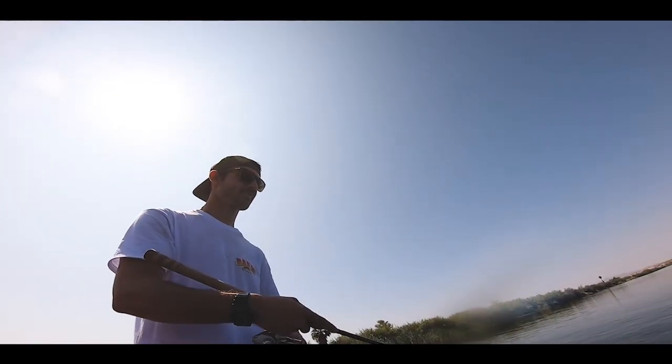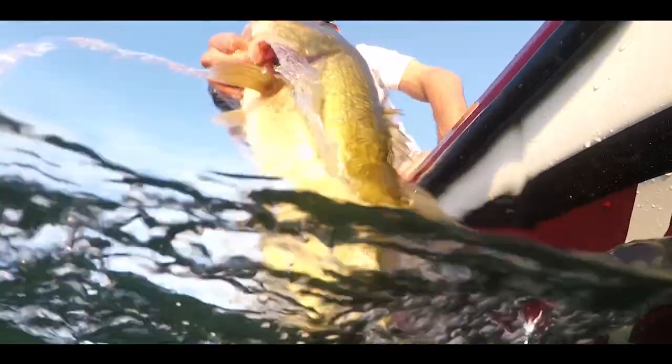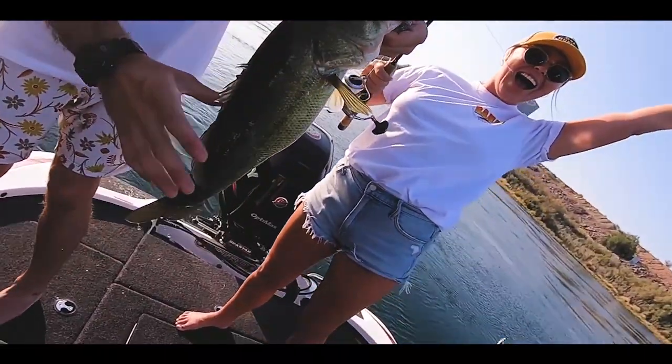I was freaking out because, one, I couldn't believe how cool it was that the lure worked so effectively, but two, this is a huge fish for this spot of the river especially. Banjo Minnow all day, baby!